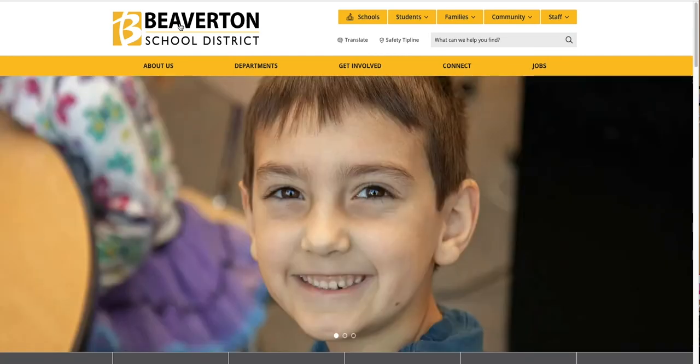It's important to note that this top section is the same for the district site and all of our school sites. We did this to provide a consistent experience for the user.